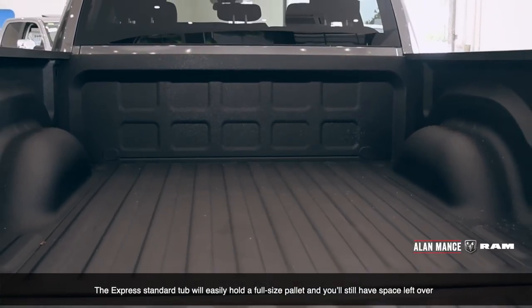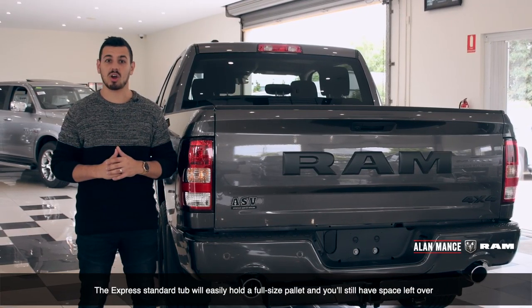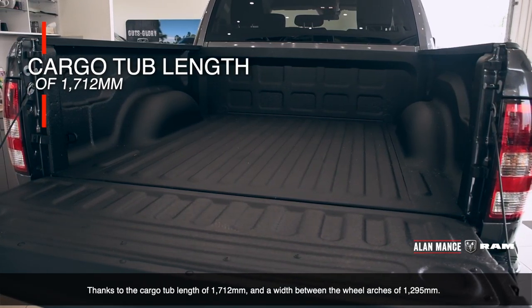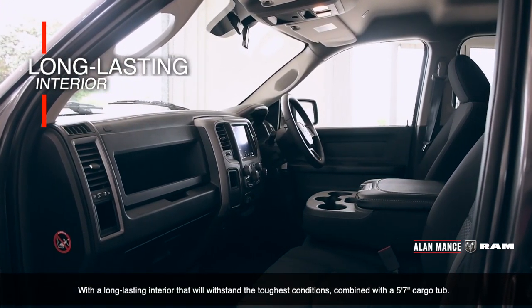The Express standard tub will easily hold a full-size pallet and you'll still have plenty of space left over, thanks to the cargo tub length of 1712 millimeters and a width between the wheel arches of 1295 millimeters.